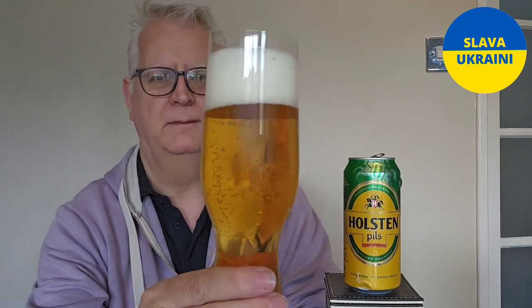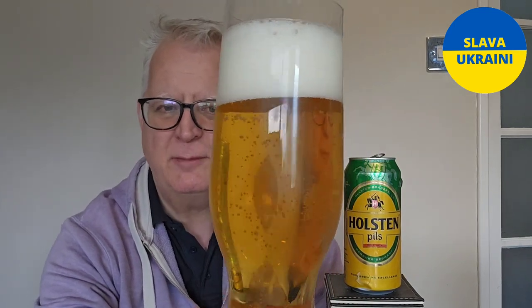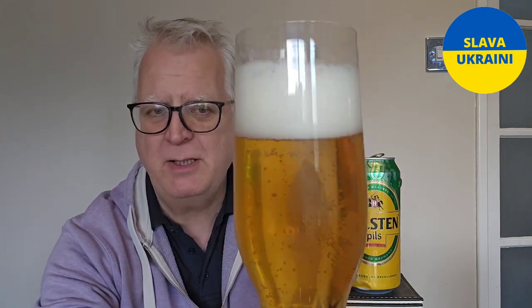Beer poured — it's what we expect from a lager: pale golden color, good head, plenty of carbonation. It just looks like a typical Euro lager at the moment. Let's get a sniff.